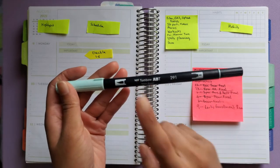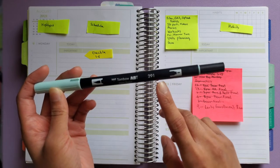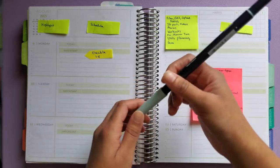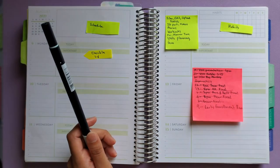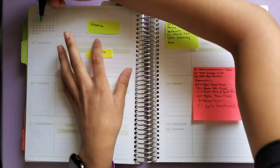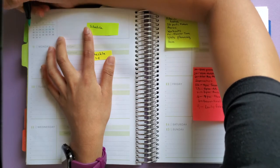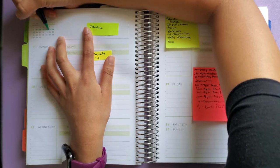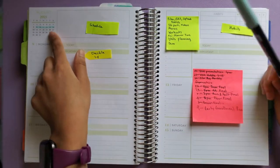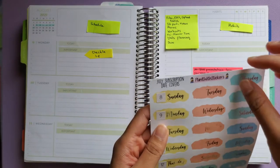I'm going to start by highlighting the week using this Tombow dual brush pen in shade 291 that my friend Michelle sent me. I thought it would match the colors of the June subscription. I've never used a Tombow dual brush pen before because they're a little more expensive, so I'm really happy Michelle sent these. I've seen other planners use them to highlight the week, so I decided to do the same. Now I'll put that aside and start with the date covers.